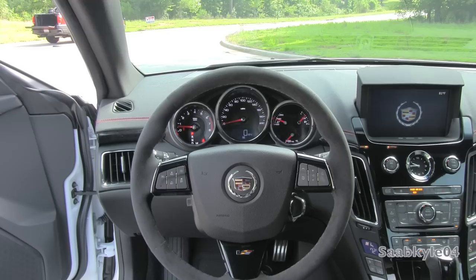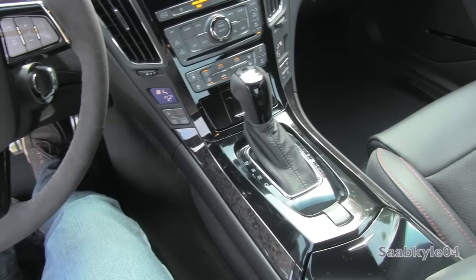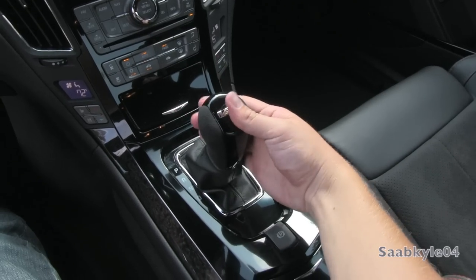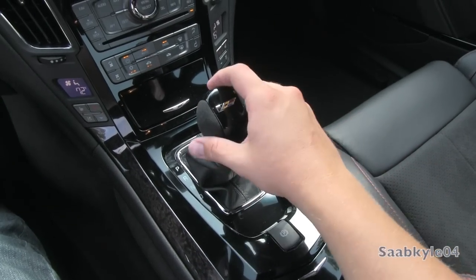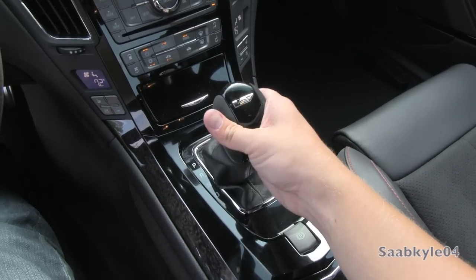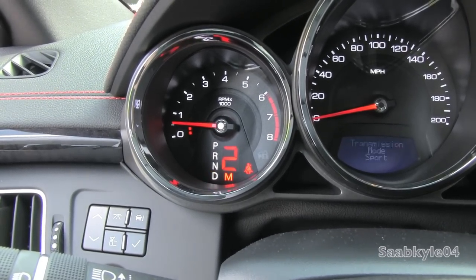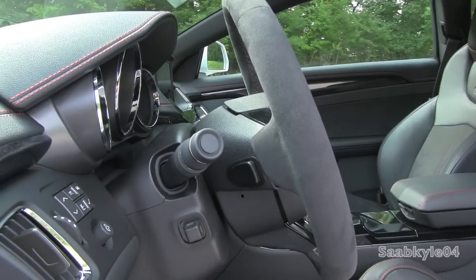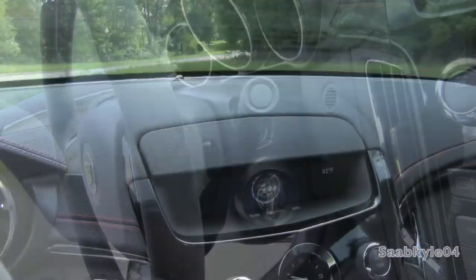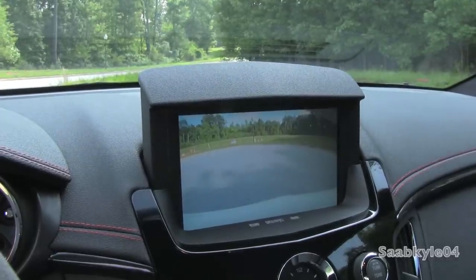With the V, you have your choice of two optional transmissions. Standard is a close-ratio Tremec TR6060 6-speed manual with twin disc clutch for easier, smoother shifts. If desired, you can also opt for the Hydramatic 6L90 6-speed automatic. With the manual, there's a no-lift upshift feature that allows the driver to maintain wide open throttle during a shift, keeping the supercharger boost pressure up for more linear acceleration. By tapping the gear selector into sport mode, it raises the shift points, keeping the car more in its power band — like when going through a curve. You're even able to shift manually via the gear selector or via the buttons on the back of the steering wheel.